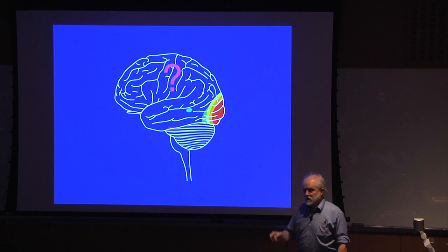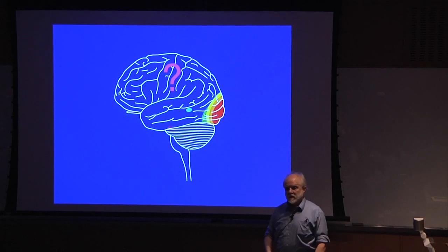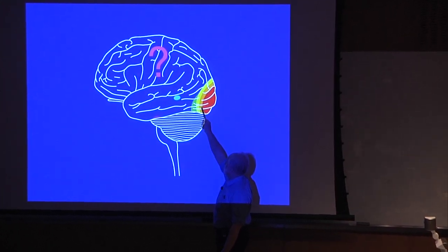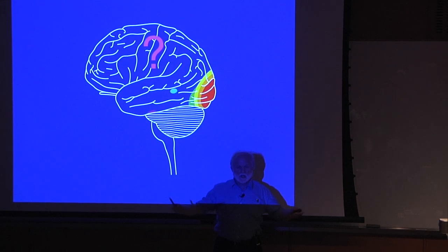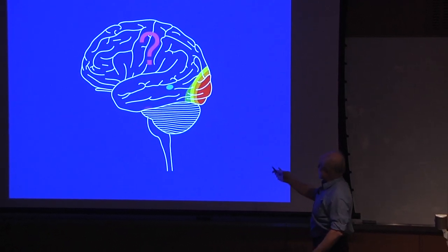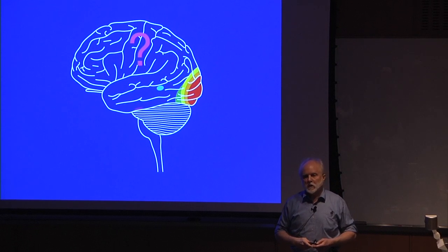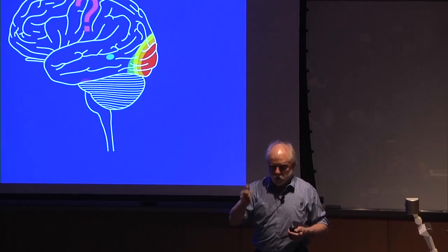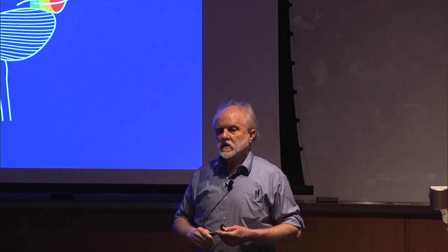What remains to be learned — what remains for you as scientists to learn — is how this is all put back together again. It's one thing to say we detect edges here, stereoscopic position here, colors here, movement up here. But all those things are separate from each other. Somewhere in the rest of the cerebrum, this is all put back together. And when it's put back together, you have a sense of the rocket as a single object: it's white, it's moving. You have no trouble seeing it that way, but we don't yet understand at the level of the nervous system exactly how that comes about.